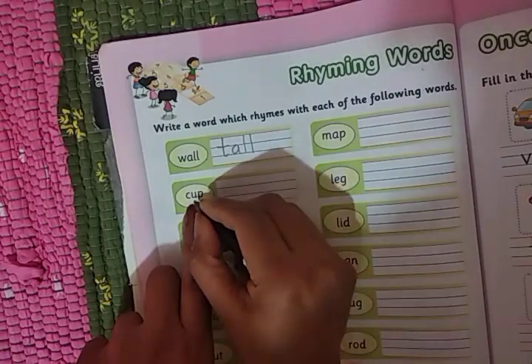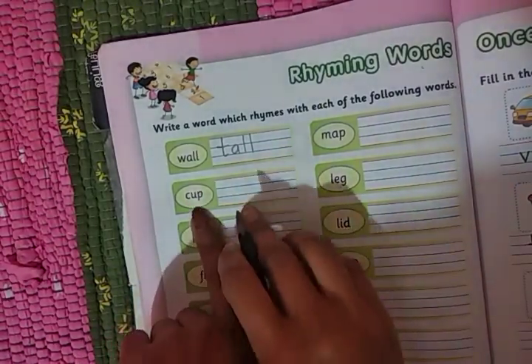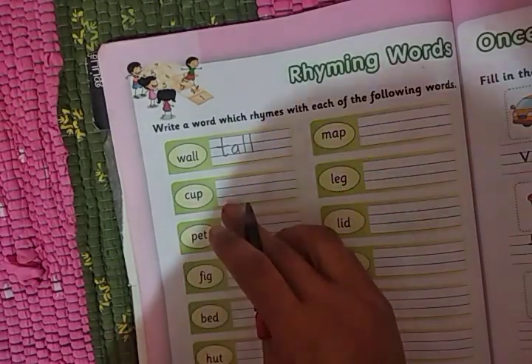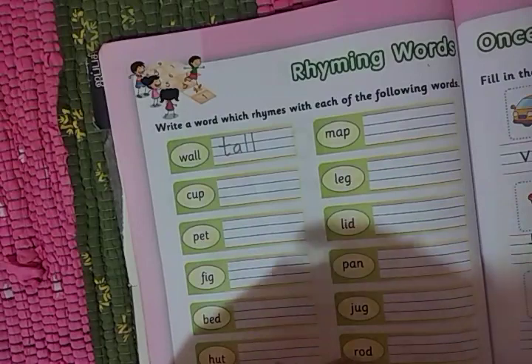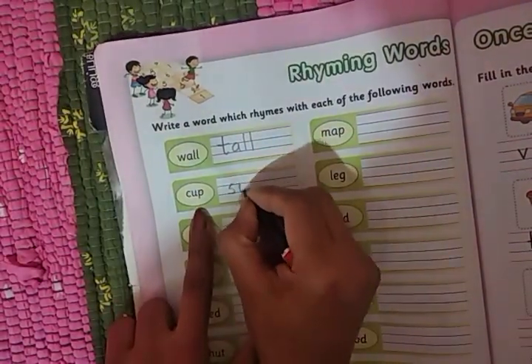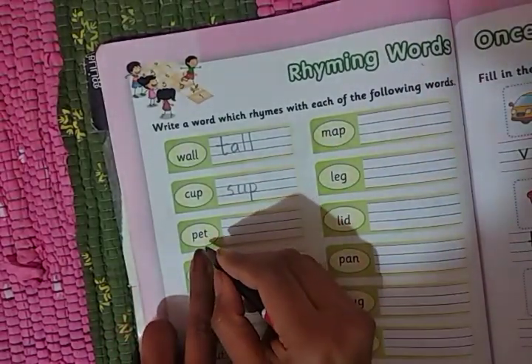Now for cup — 'up' will be the same ending. Cup, then the rhyming word: cup, pup, sup. Like this you can write by your own.